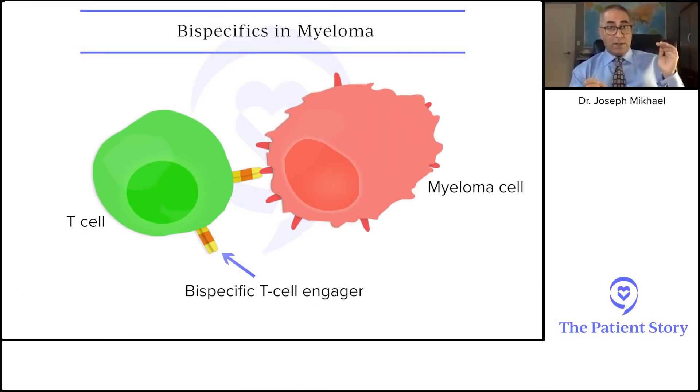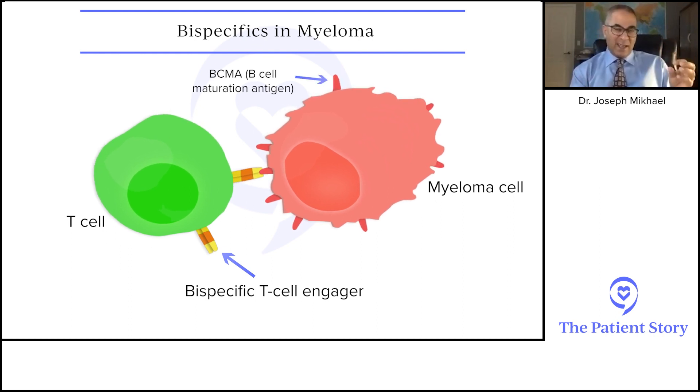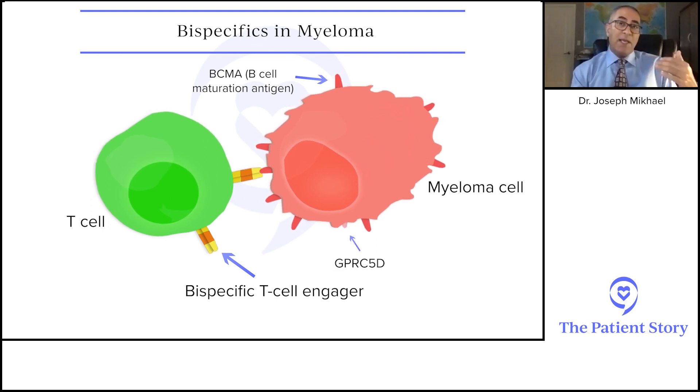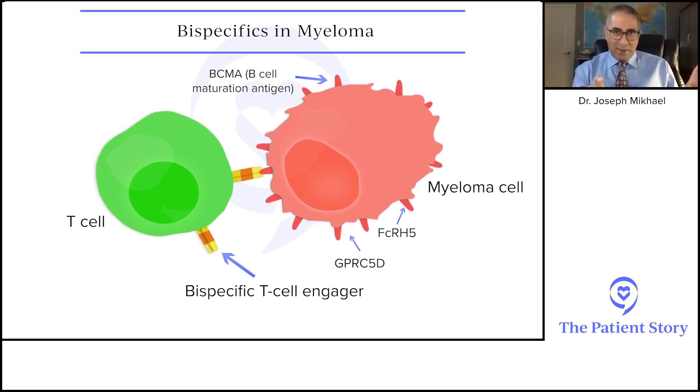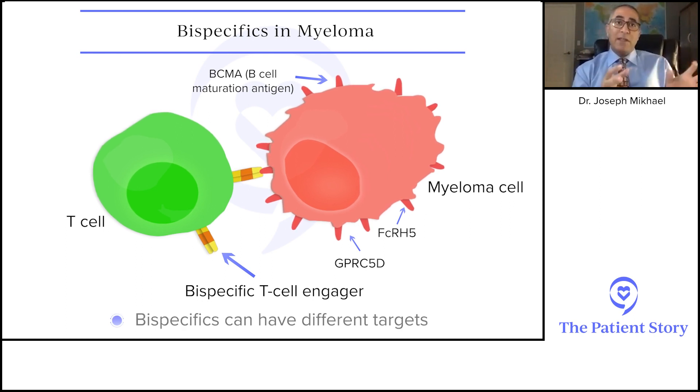A second key point is that bi-specifics are different from each other because they can hook onto different things on the tumor. We've historically looked at something called BCMA, or B cell maturation antigen — something that sticks out of a myeloma cell. But now we have two new targets: one called GPRC5D and one called FCRH5. They're like alphabet soup, but the bottom line is there are different ways to deploy bi-specifics.